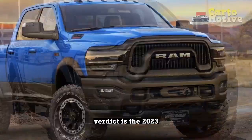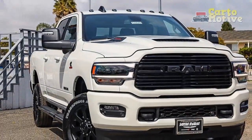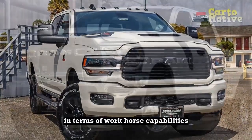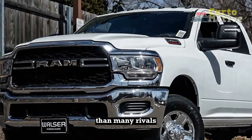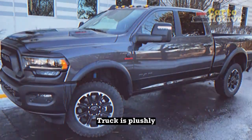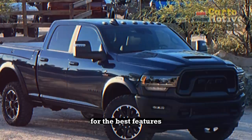Verdict: Is the 2023 RAM 2500 a good truck? Any review of the RAM 2500 should end with a conclusion that it is a pretty great pickup. True, it isn't the class leader in terms of workhorse capabilities, but it comes pretty close, all while providing a far more premium driving experience than many rivals. You may not think so looking at its rugged exterior, but the RAM truck is plushly appointed inside and offers some of the most up-to-date tech, though you do often have to pay extra for the best features.